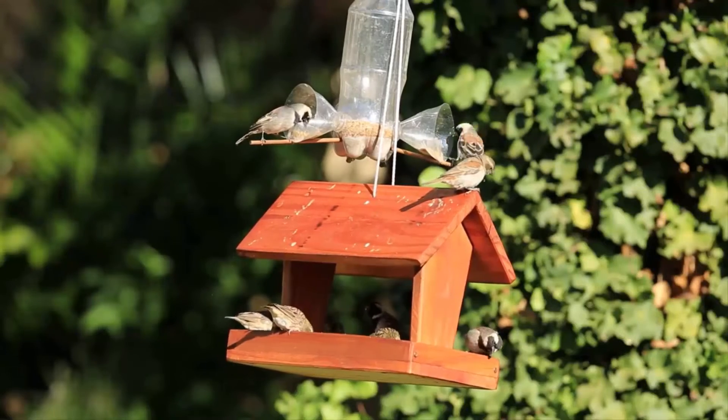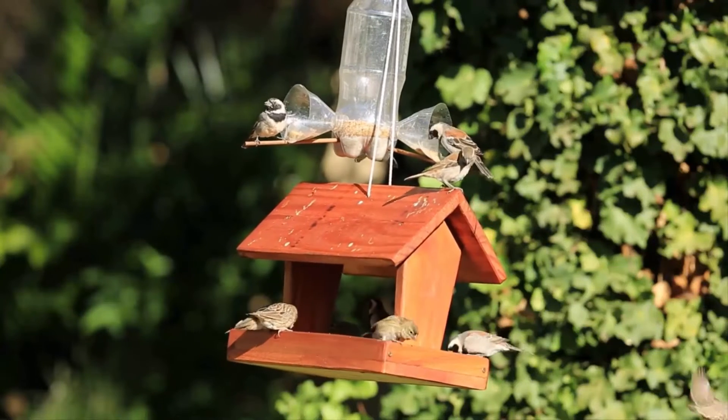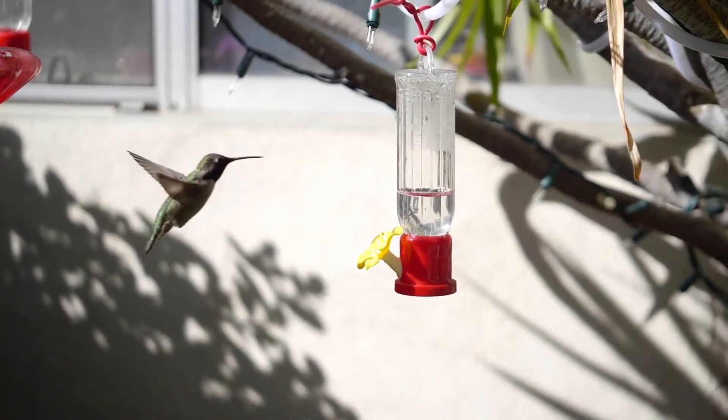So with careful consideration of local snake species, it's possible to maintain bird feeders while minimizing the risk of unwanted snake encounters.